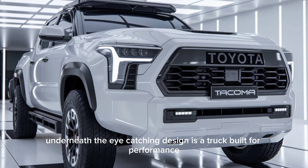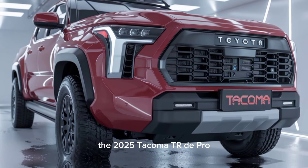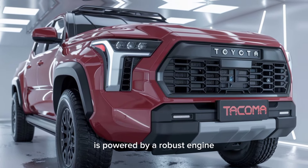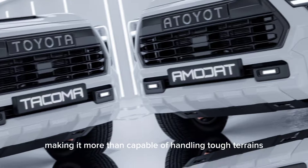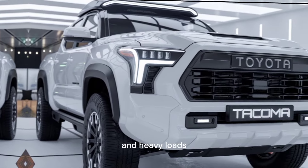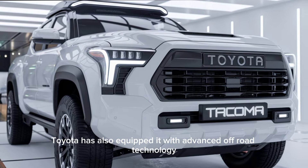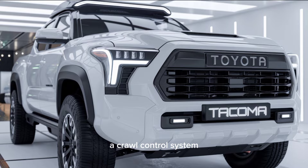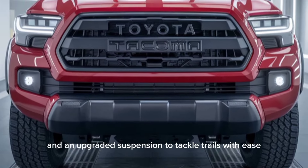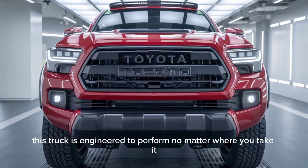Underneath the eye-catching design is a truck built for performance. The 2025 Tacoma TRD Pro is powered by a robust engine that delivers impressive horsepower and torque, making it more than capable of handling tough terrains and heavy loads. Toyota has also equipped it with advanced off-road technology, including multi-terrain modes, a crawl control system, and an upgraded suspension to tackle trails with ease. For those who love adventure, this truck is engineered to perform no matter where you take it.